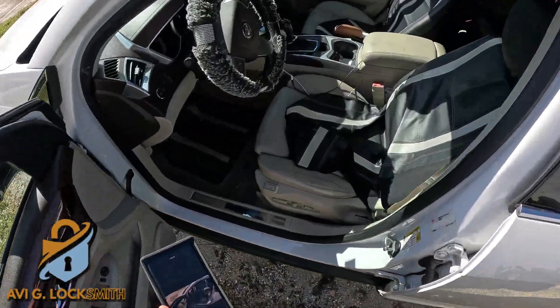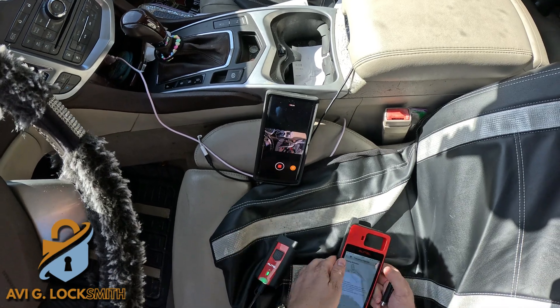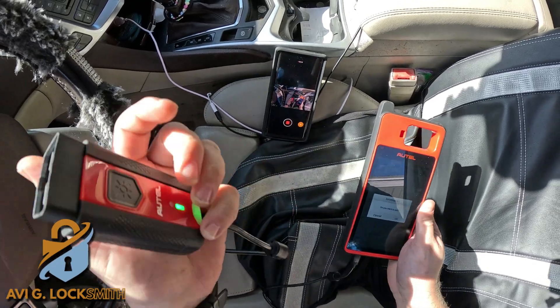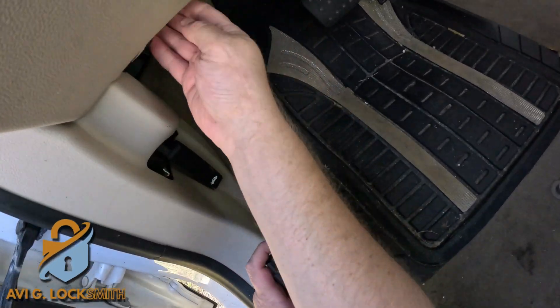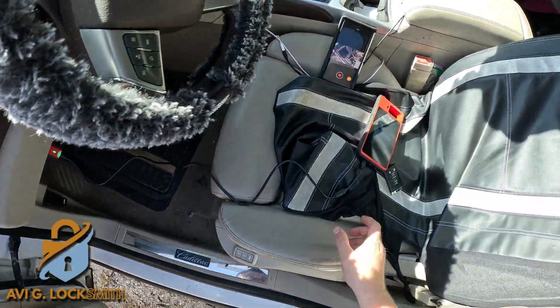The customer called and says they lost the key to a Cadillac ATS 2014. I'm going to use an Autel KM100 — very affordable device. It comes with a dongle, and I'm going to use the cable to program. I'm going to put the dongle in the OBD connector, which is underneath the steering column.